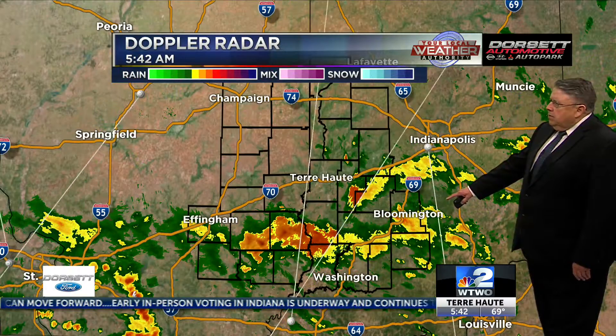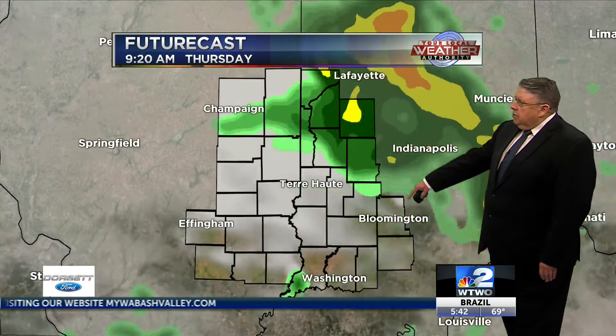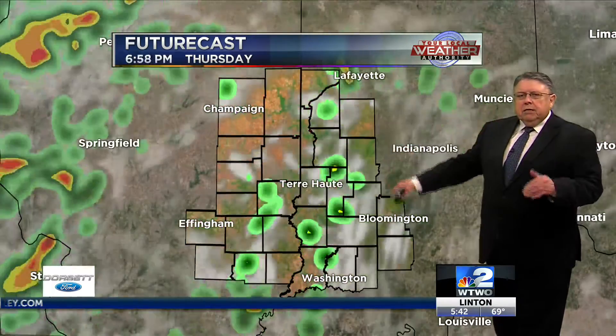Closer look at the Dorset Automotive Doppler radar. That rain's expanding now, pushing up near Highway 70, east of Terre Haute. Nothing active as far as severe weather — don't expect that today. Do expect some thunderstorms here and there. Future cast, putting things in motion, you can see that line of showers moves on up. We'll get breaks in this, but at times it's going to be rain likely for some of you.